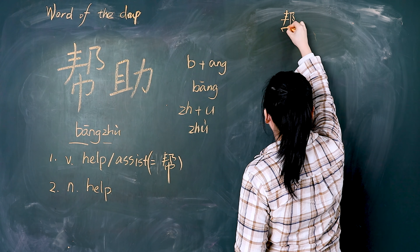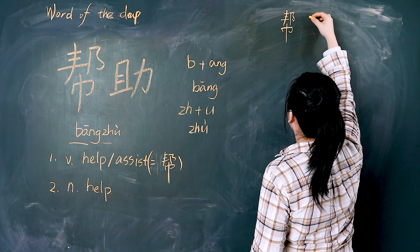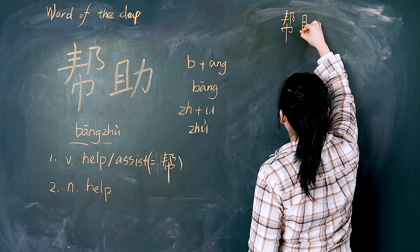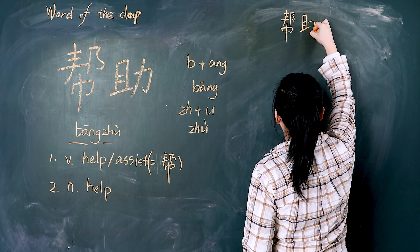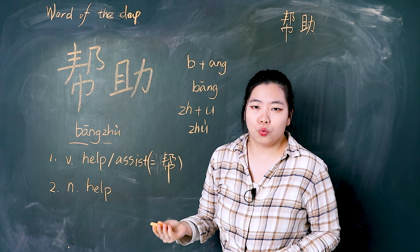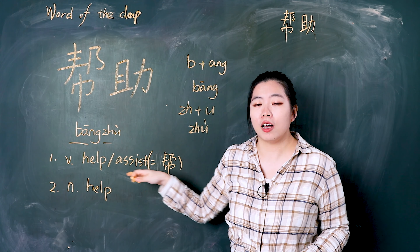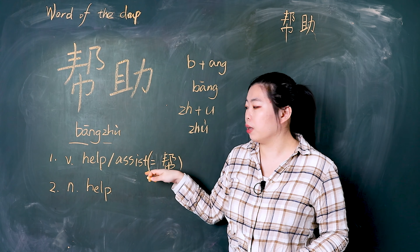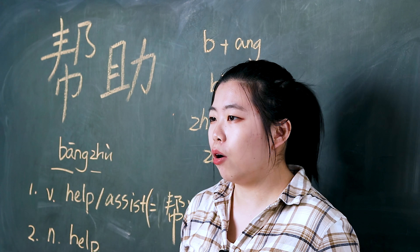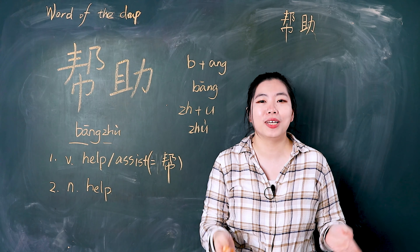帮助. Very good. Now let's write it — 我们一起写. First we write 帮. 帮. 帮助.